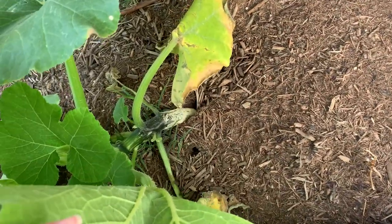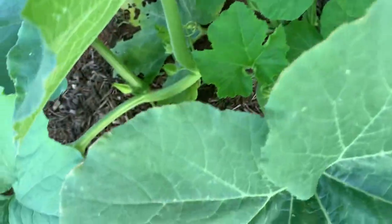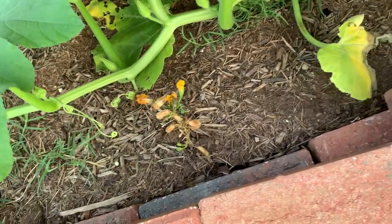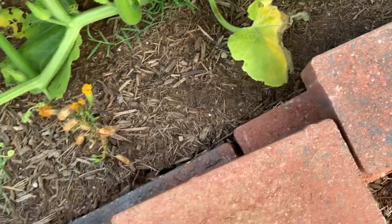This is my pumpkin — I've got to check it for squash vine borer activity. I don't see any right now. I've got to get out here and spray with BT though.